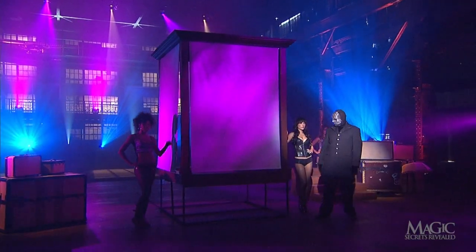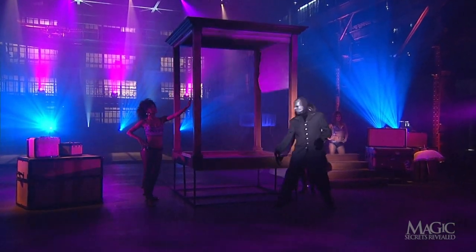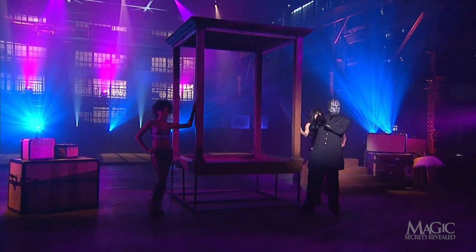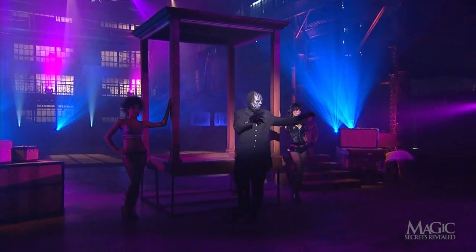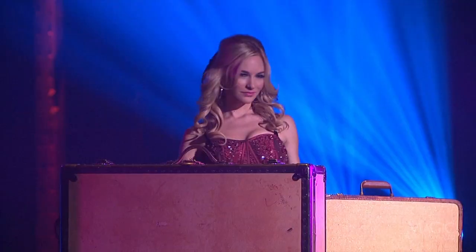I'm sure the girl in the fancy dress is still inside. Let's have another look. That girl is gone — goodbye. Fooled me again. Wait — there's our southern belle on the other side of the stage.